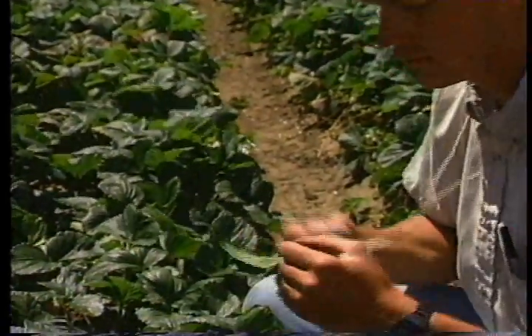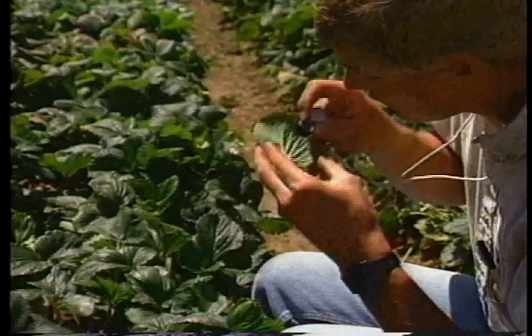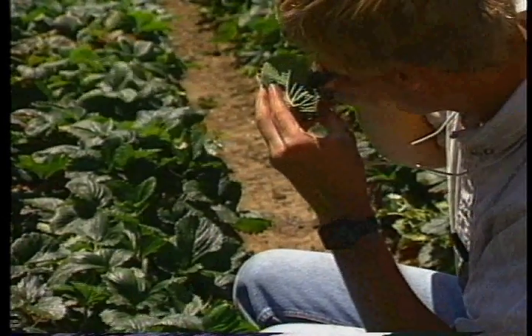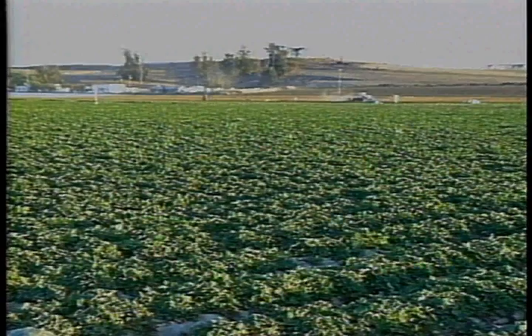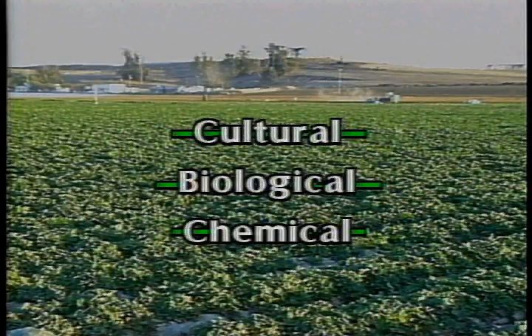Two-spotted spider mites are found on the undersides of leaves where they feed and lay eggs. When two-spotted mite populations reach damaging levels, the strawberry plant becomes stunted with reduced yields and lower quality. In controlling two-spotted mites on strawberries, cultural, biological, and chemical means must be considered.